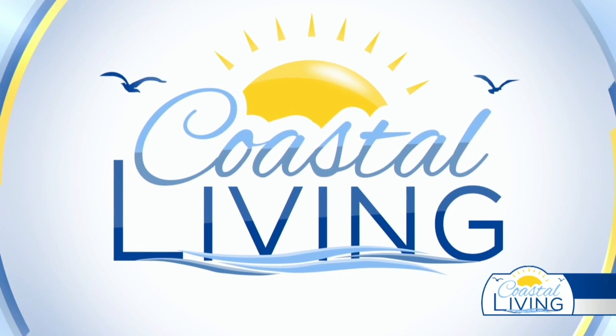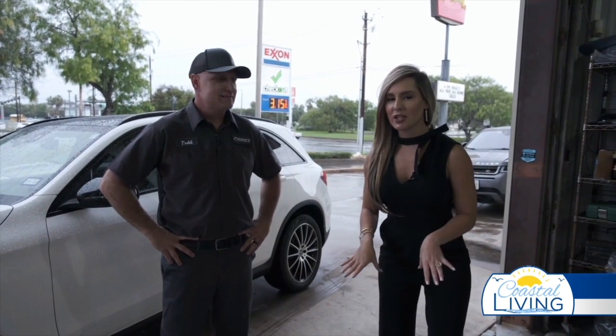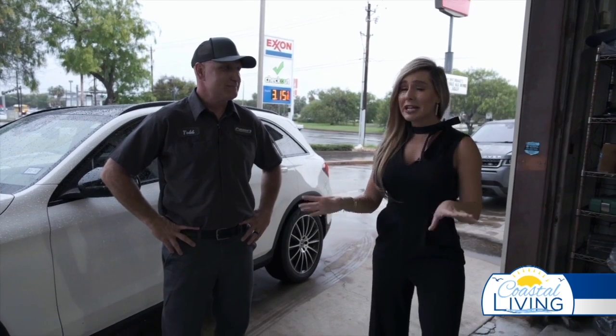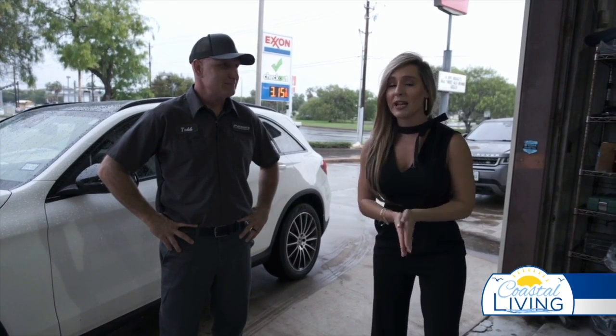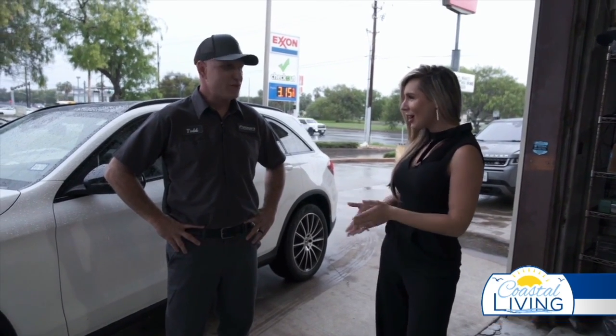Back to Coastal Living on KZTV. With these types of weather conditions, we might run into some flooding, but sometimes it's hard to avoid. I'm joined by Todd. He's the owner of Romay's Auto Service. Thank you for having me here today, Tom. Thanks for coming out.